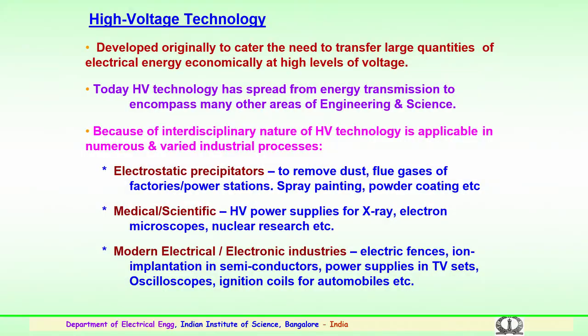We have discussed the importance of high voltage transmission systems and how high voltage technology is being used in the country and elsewhere. The main importance of high voltage technology was developed originally to cater the needs and to transfer large quantities of electrical energy economically at very high voltages. Today, high voltage technology has spread not only from energy transmission, it encompasses many other areas of engineering and science.